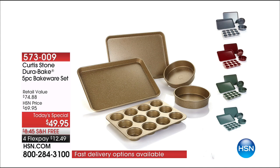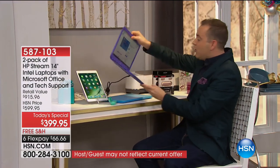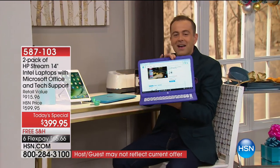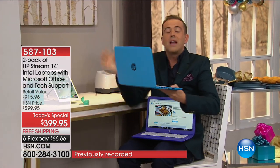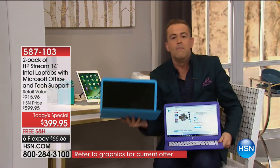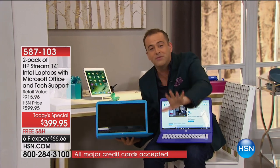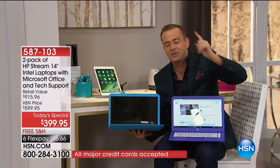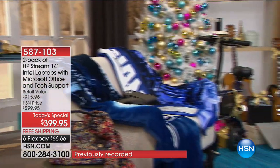The biggest today's special of the entire Thanksgiving week — what's better than one? Two. If you're looking for the best deal ever: you get two laptops. It's the HP Stream. You get two for $399.95. Both come with Microsoft Office — Word, Excel, and PowerPoint. Both come with five years premium technical support and a year of HP's protection care package. This is going to officially launch on Cyber Monday, but you can order it before anybody else. Item number 587-103.